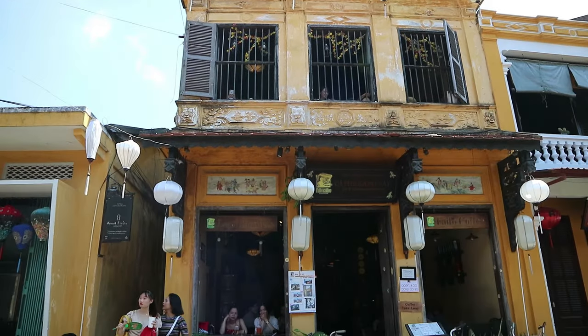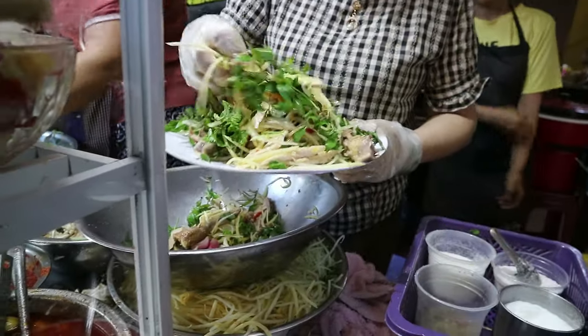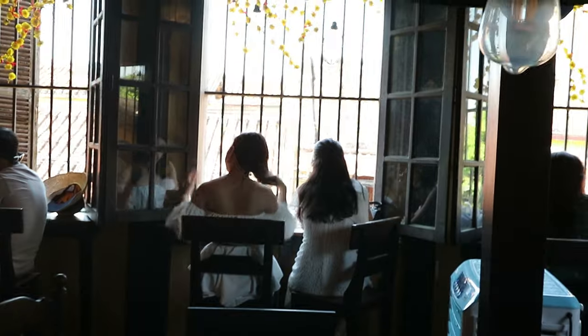Hoi An is renowned for its delicious food, so in this video, I'm going to show you the top places to indulge in the local food and coffee shops. Let's go!